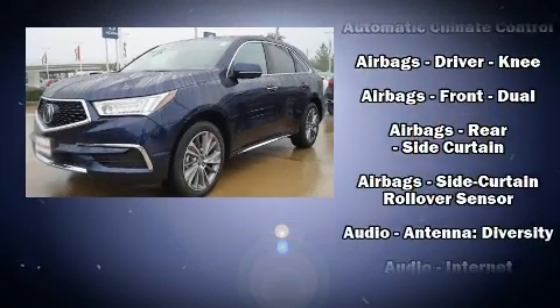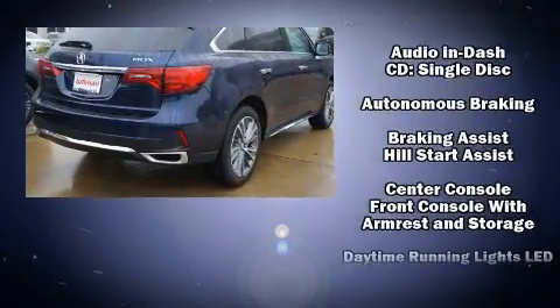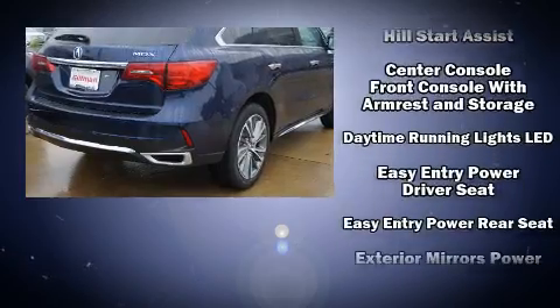Load your family into the 2017 Acura MDX. All of the premium features expected of an Acura are offered, including heated seats, power moonroof, and much more.